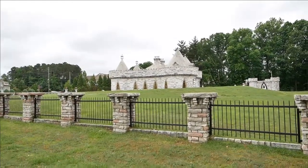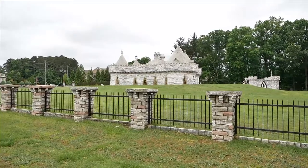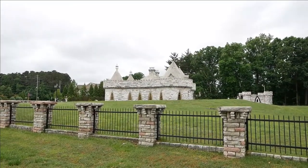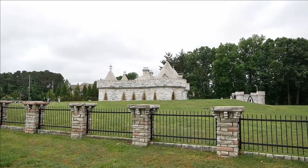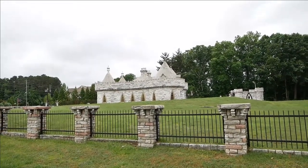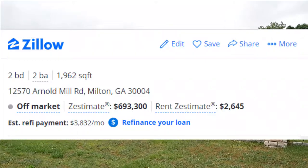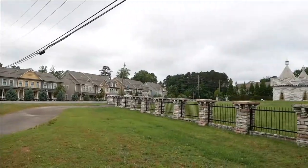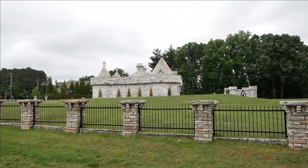Now this house today would go for quite a bit of money. I'll try to pull up on Realtor.com or another real estate website to see how much it would be. But two acres in Alpharetta, Georgia, this close to Atlanta, goes for quite a bit of money in itself.